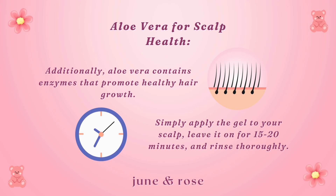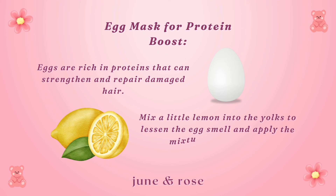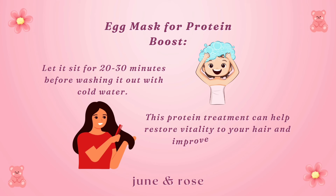Egg mask for protein boost: eggs are rich in proteins that can strengthen and repair damaged hair. Mix a little lemon into the yolks to lessen the egg smell, and apply the mixture to your hair. Let it sit for 20–30 minutes before washing it out with cold water. This protein treatment can help restore vitality to your hair and improve its texture.